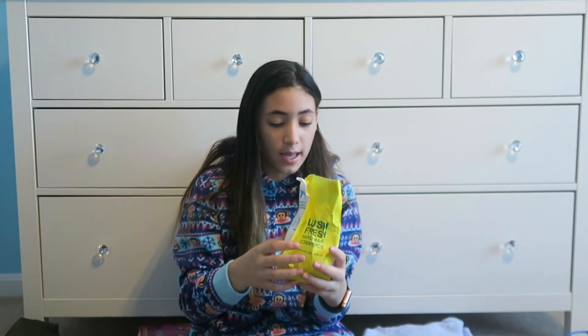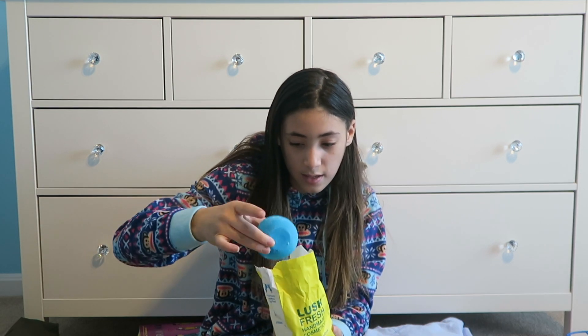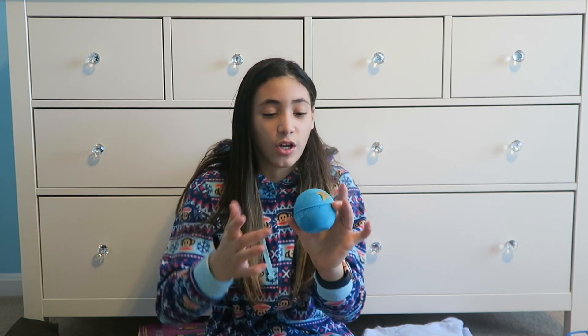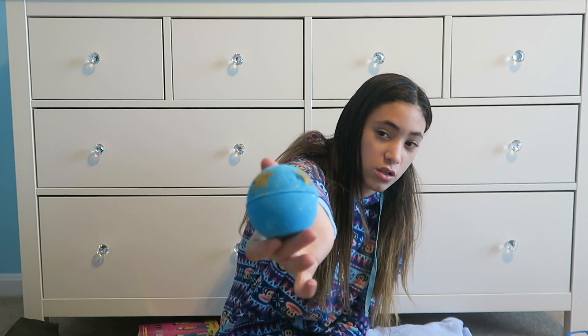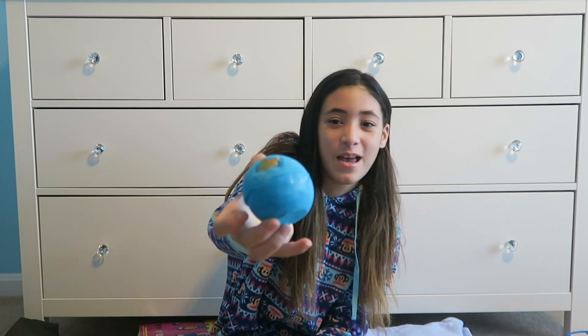Now we're moving on to Lush. I got three bath bombs from Lush — and if you check out my stocking haul which will be in the eye, I also got some more Lush products. This first one is my absolute favorite. I have no idea what the scent is called, but it smells so good. It's blue with starfish or stars built into it.